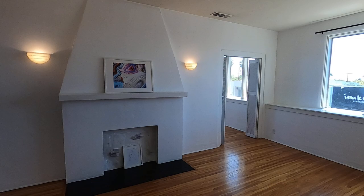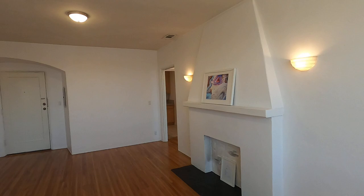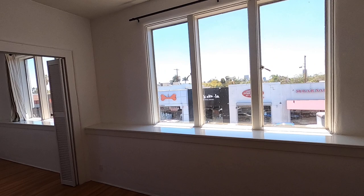This video is for a newly updated one-bedroom, one-bathroom apartment located in Los Angeles, California. Right off Melrose Avenue between Fairfax and La Brea, and close to West Hollywood and The Grove.